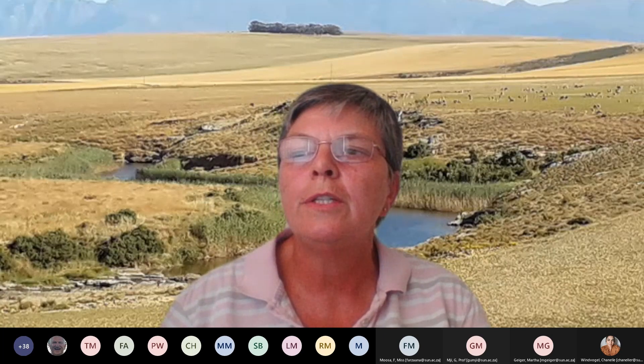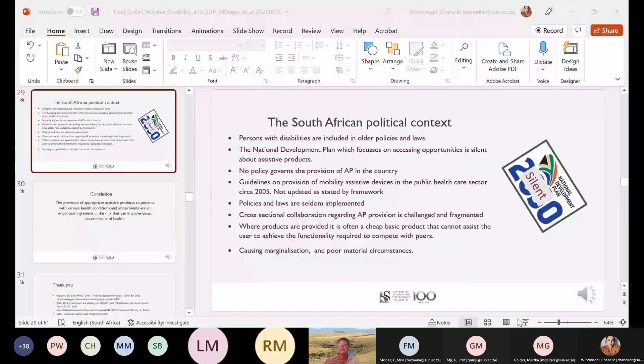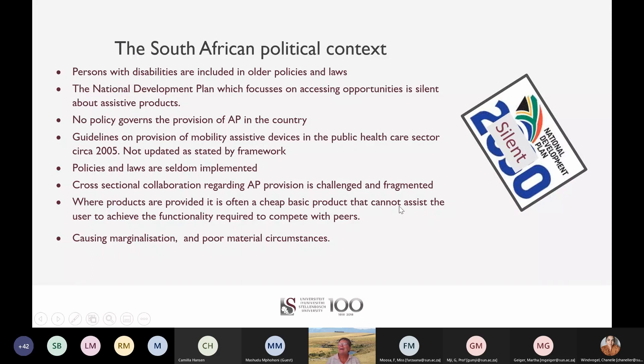South Africa developed very inclusive law and policy just after 1994, including a progressive constitution that protects the rights of citizens with disabilities. However, later documents such as the National Development Plan, which focuses on accessing opportunities, are silent about persons with disabilities. Without assistive products, some South Africans cannot access opportunities open to them and will be left behind. South Africa has only one document on the provision of assistive products: the Guidelines on the Provision of Mobility Assistive Devices in the Public Healthcare Sector, dated 2005. According to the 2016 Framework and Strategy for Rehabilitation Service Provision in South Africa, these guidelines should have been revised by 2017 and implemented by 2019. Nothing has happened in that regard.